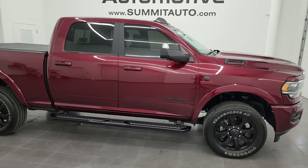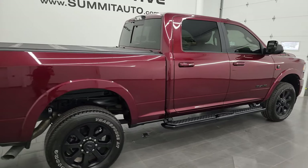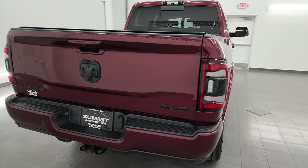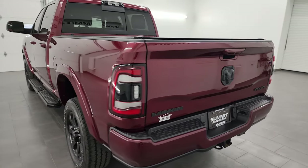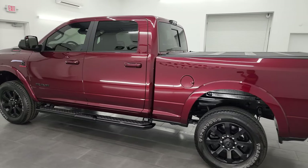Hey, this is Brett and this 2022 Ram 2500 Crew Cab Short Box Laramie Level B Night Edition is stock number 13772Z. I am here at Summit Automotive in Fond du Lac, Wisconsin, your new and used heavy duty truck and Ram headquarters.